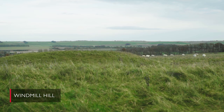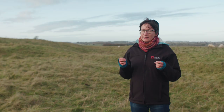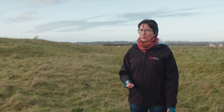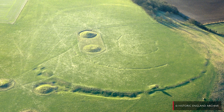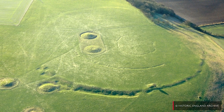This big windswept grassy hill is called Windmill Hill, and it might not look very much today, but it's actually the site of one of the most important and earliest monuments in the Avebury landscape. It's the site of what we call a causewayed enclosure — there are three circuits of ditches creating a special space, and we think these monuments were places where people gathered together in large numbers.